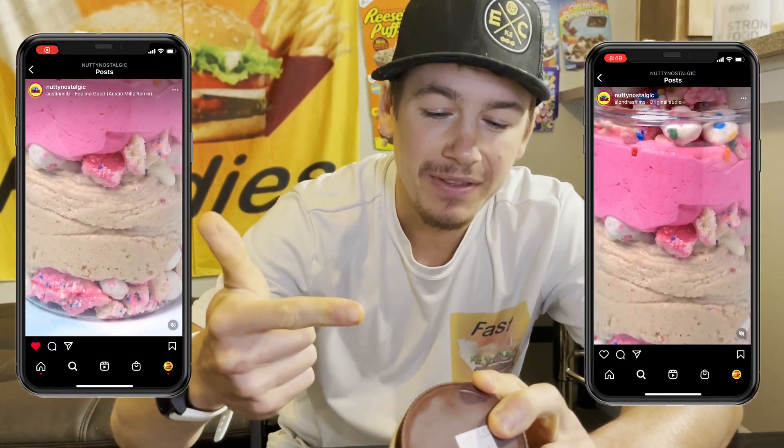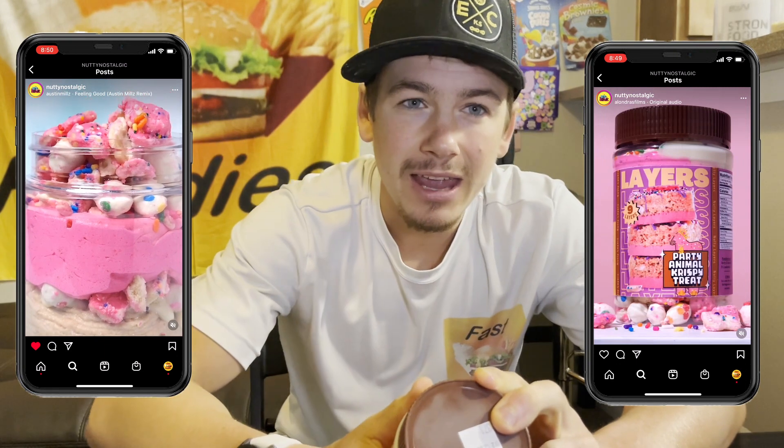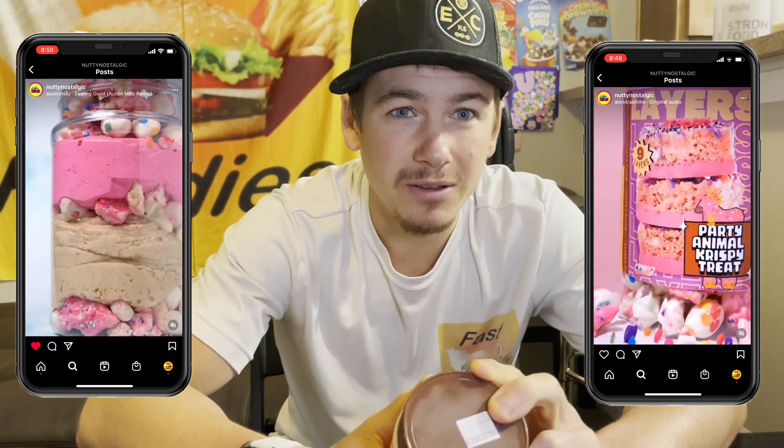This one, as I mentioned, is a Party Animal Crispy Treat. It has cashew butter, animal cookies, cupcake bites, and what's a party without some sprinkles? I better grab my Layer Slayer and get this party started.